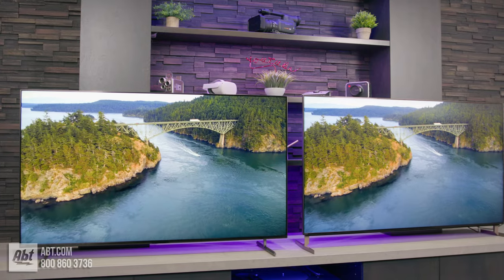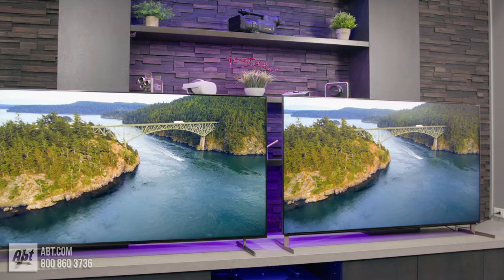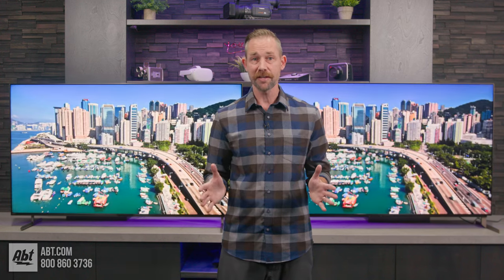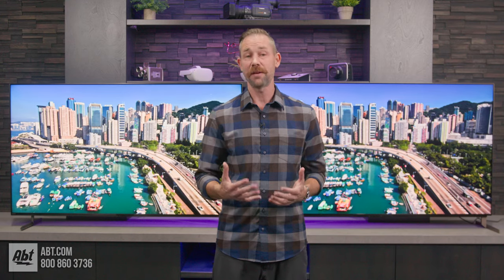These are both fantastic TVs that offer tons of great features, so no matter which one you end up with, you'll be happy. If you're working within a tighter budget, need something bigger or smaller, or you're just a casual viewer looking for a really nice picture, the X90L is going to be a terrific way to go. But if you're looking for a TV to put in a really bright room, or a room with seating further off to the sides, or you just want to take that next step in picture quality, you definitely can't go wrong with the X93L.